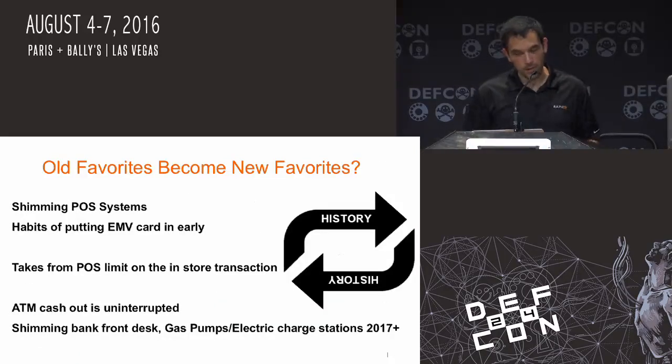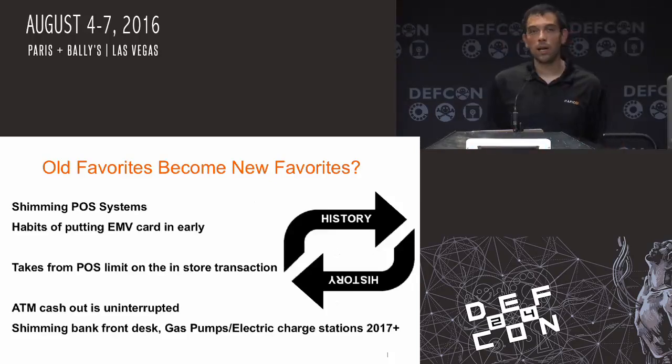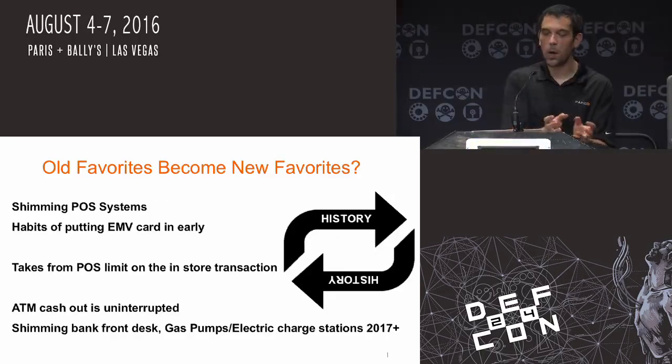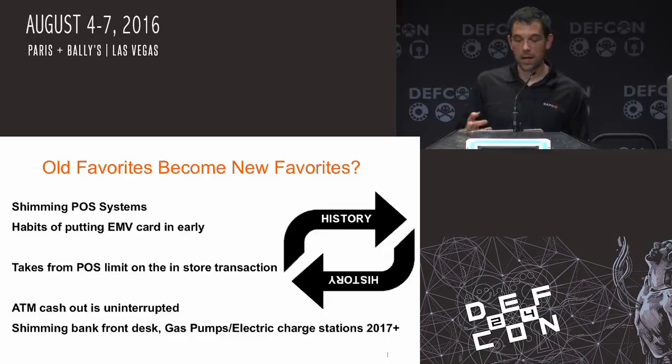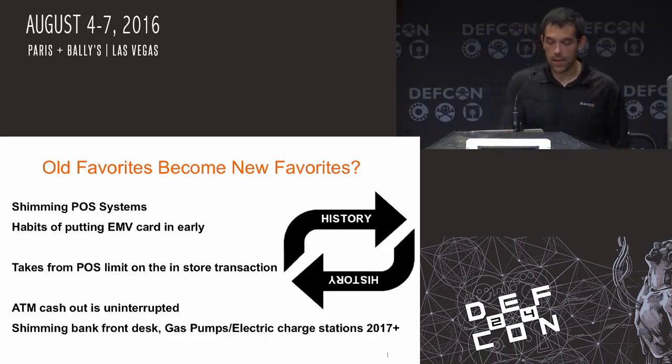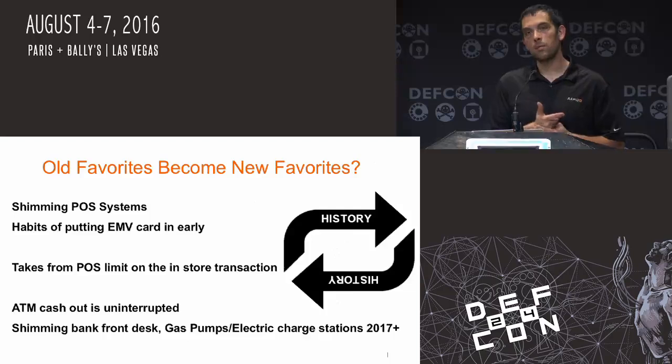Habits of putting EMV in early — if a terminal doesn't have that piece of paper saying 'no chip' or 'don't stick card in,' like we put our card in there and it takes almost an eternity, that's one of the things where we want it to be uninterrupted. You can basically take your point of sale limits. It's going to be one of their favorite things to do — the same way they do now. A majority of the actual cards that were skimmed come from gas pumps.